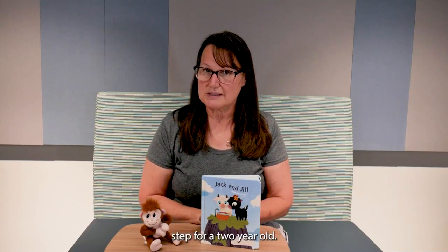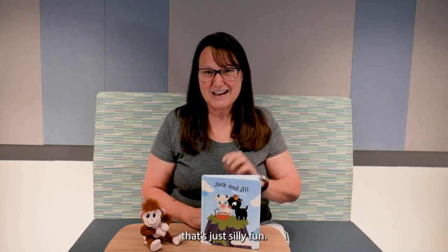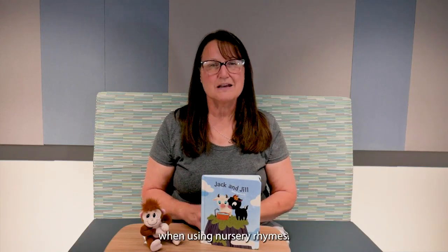And then there's always 'five little monkeys jumping on the bed' — that's just silly fun, and they'll be busy laughing and learning.